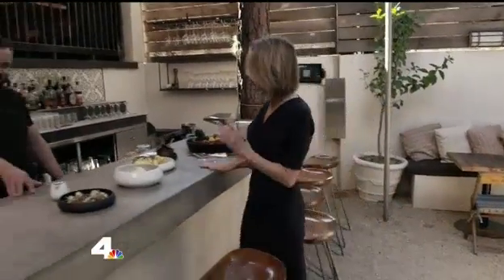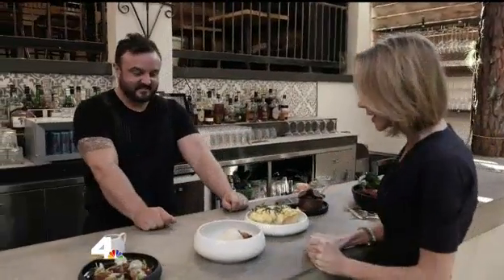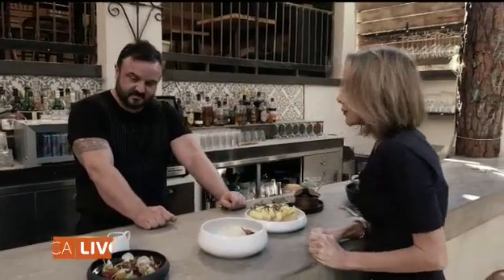It is the food that brings everyone out, and the man responsible for that is Brendan Collins. Thank you so much for letting us see your beautiful restaurant. My pleasure. Welcome to Pia.